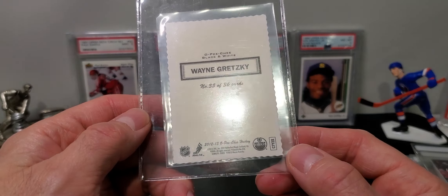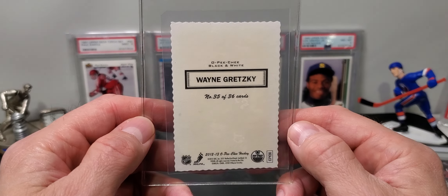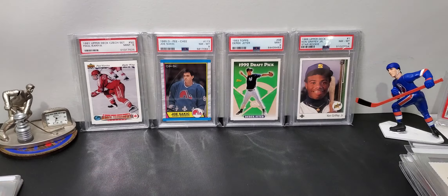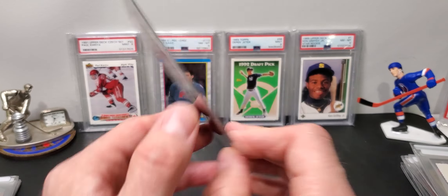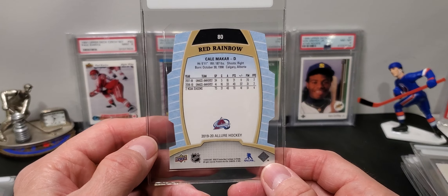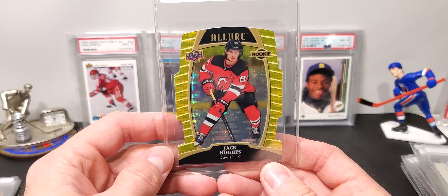Here's the first Ovechkin canvas card. I've got a lot of Ovechkin cards that I'm grading and prepping for when he gets closer to that record — I'm going to sell a lot of those cards to pay for other stuff. Here's another cool Ovechkin canvas card — the Triple Exposure from 16-17.